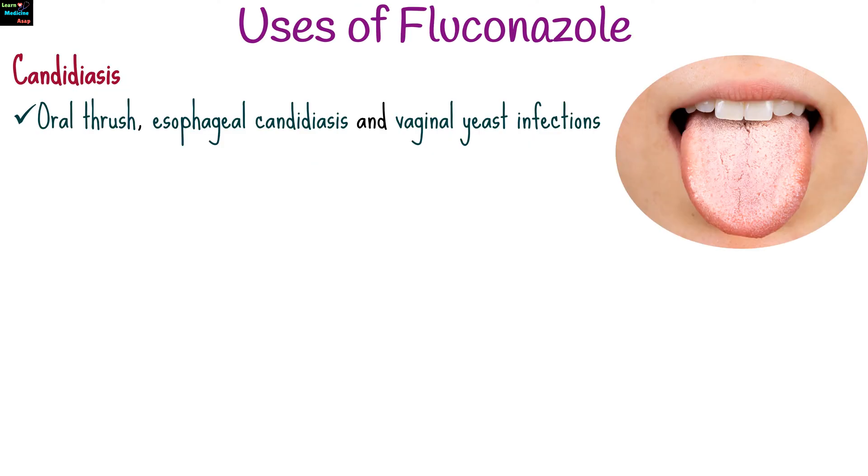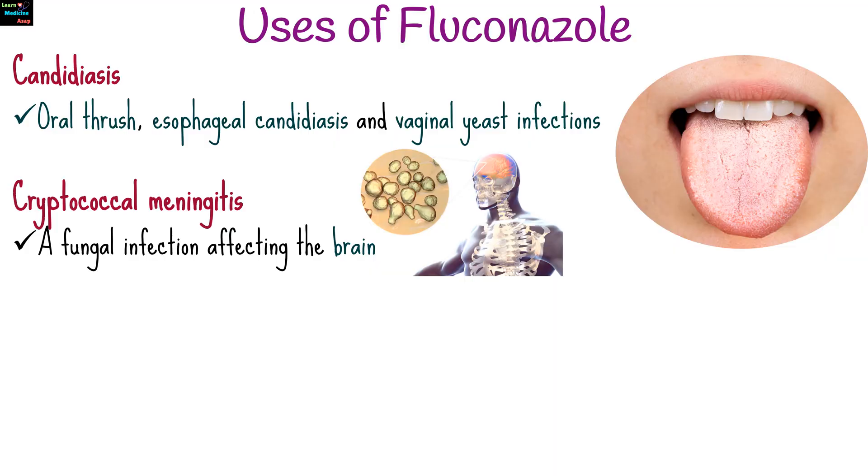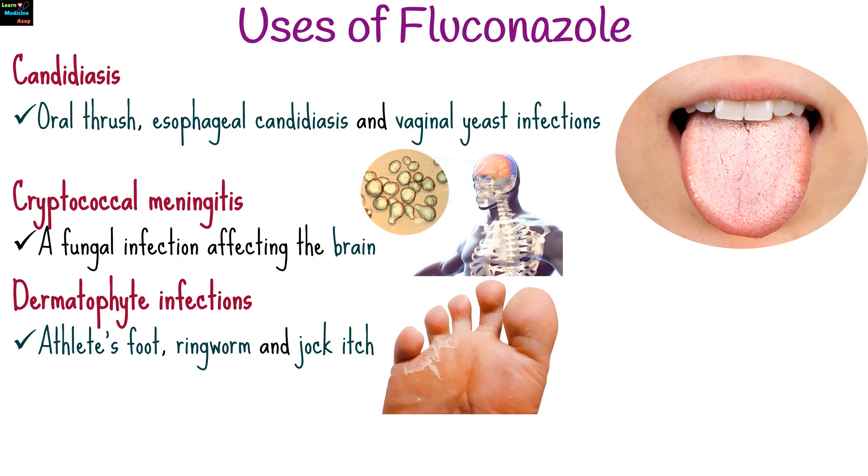Common indications for fluconazole include candidiasis infections caused by Candida species, such as oral thrush, esophageal candidiasis, and vaginal yeast infections. It also treats cryptococcal meningitis, a fungal infection affecting the brain, and dermatophyte infections like athlete's foot, ringworm, and jock itch.